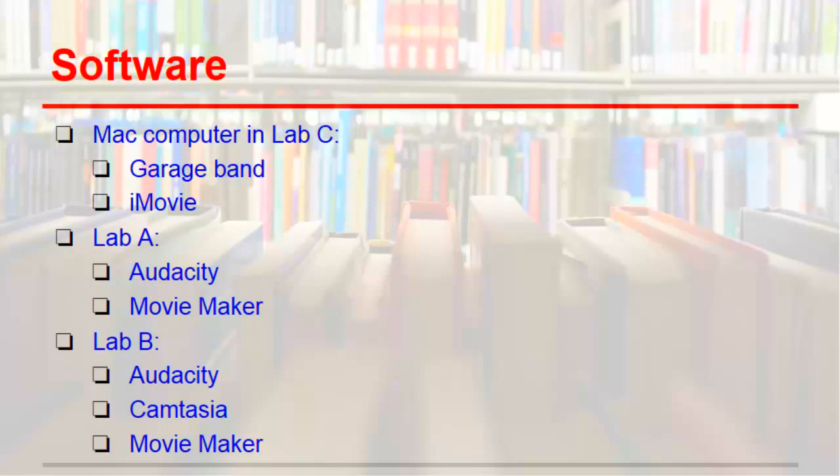If you need to record or edit sound, our computers are equipped with Audacity. Lab B is also equipped with Camtasia, which is awesome for making tutorials. There is also a Mac computer in Lab C, which has iMovie and GarageBand. If you have any questions about which software or computer suits your project needs, feel free to ask us and we can point you in the right direction.